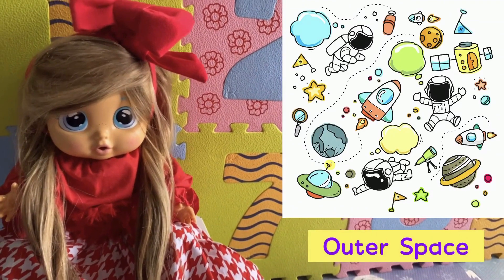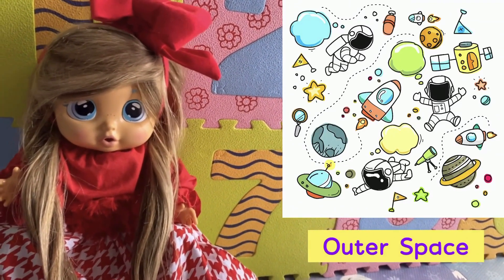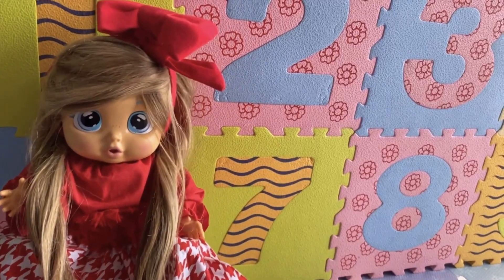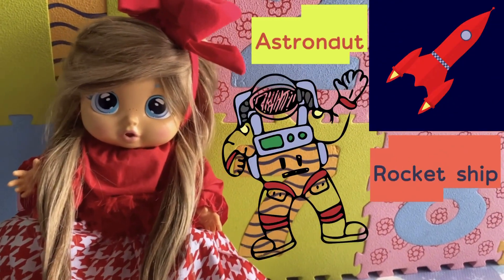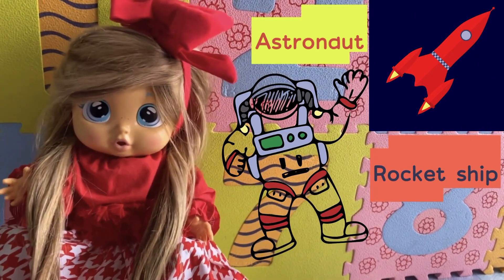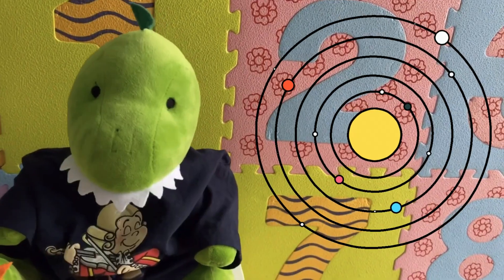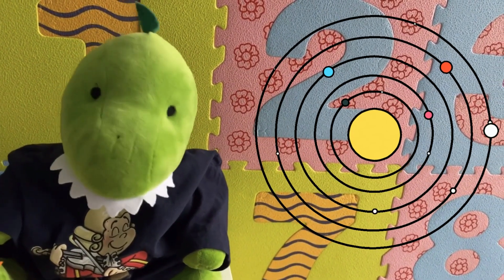We need to travel to outer space to explore the solar system. Astronauts travel in rocket ships to reach outer space, wearing their special suits. Let's learn about each planet, kids.